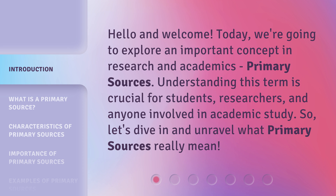Understanding this term is crucial for students, researchers, and anyone involved in academic study. So, let's dive in and unravel what primary sources really mean.